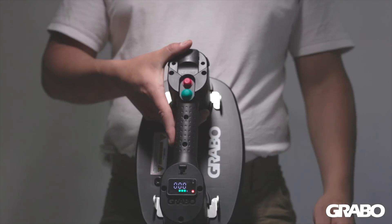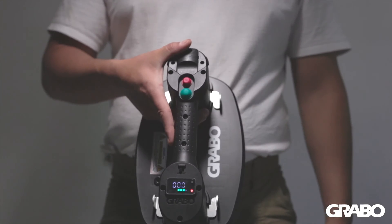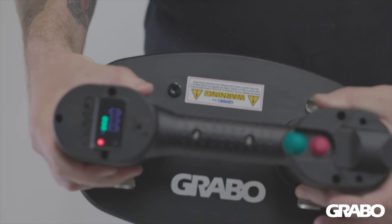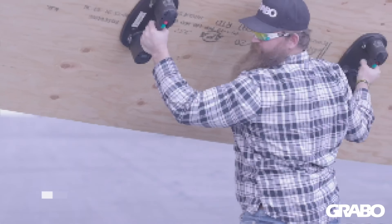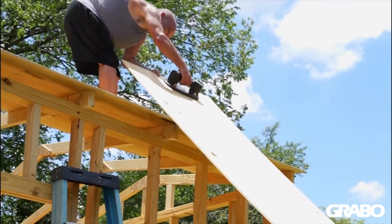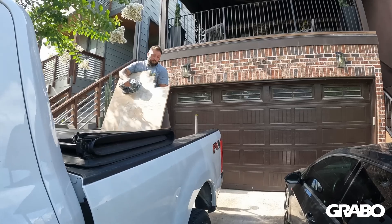This is the Grabo Pro. The Grabo by Nemo Power Tools is the world's first portable electric vacuum cup. This innovative new power tool is going to change the construction industry forever.